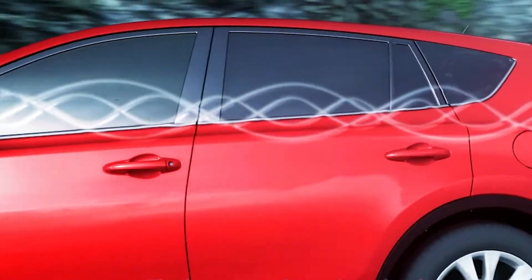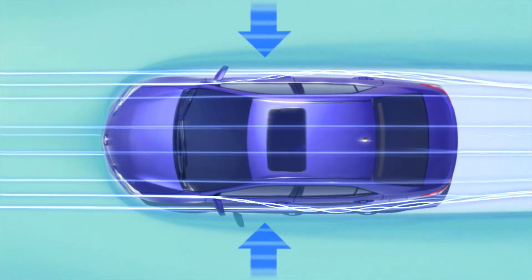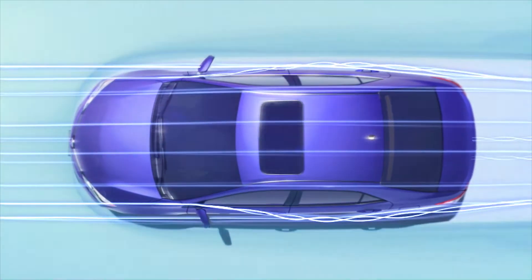The effect of the vortex is to move the airflow closer to the vehicle body, which provides aerodynamic support for the vehicle from both sides, assisting steering stability.